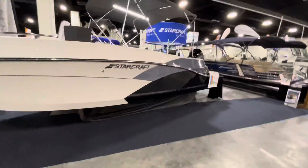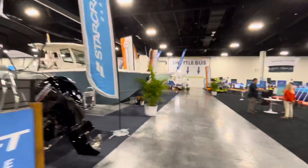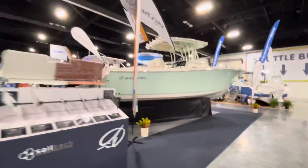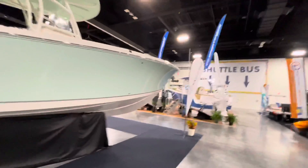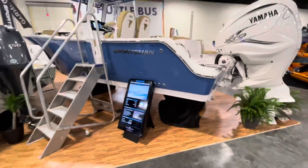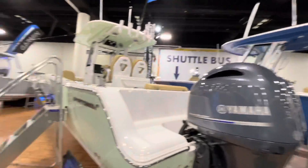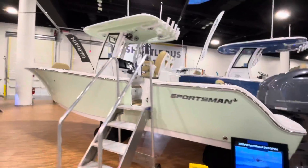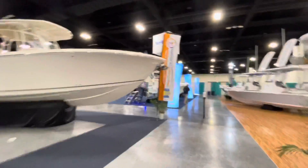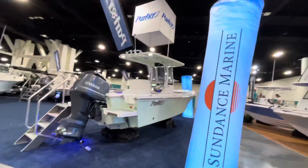These are the number-one selling boat brand in 2021 — that's Starcraft. These are the more affordable boats, so I'm having so much more fun on this side. These are boats your average Joe can afford — something under $100,000. There's Sportsman — this one is $154,000, that one is $171,000, getting up there. Sailfish has some beautiful boats, but again, more my speed is back down in the under-$100,000 category.